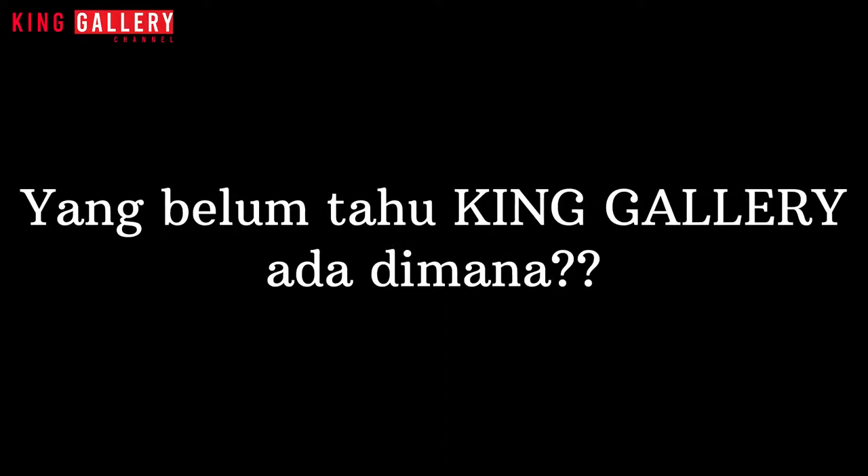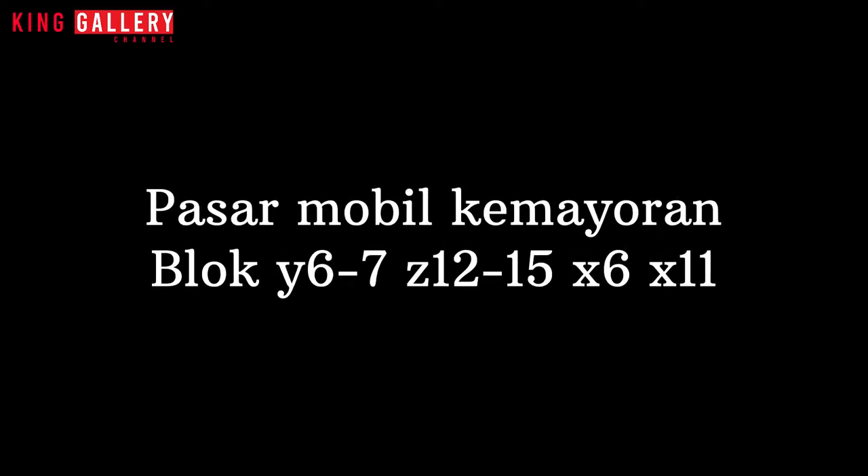Dan update-an stok-stok mobil di King Galeri. Yang belum tahu King Galeri di mana, King Galeri ada di Pasar Mobil Kemayoran, Blok Y6, Y7, C12, C15, X6, dan X11. Sudah di-subscribe? Lanjut ke videonya.